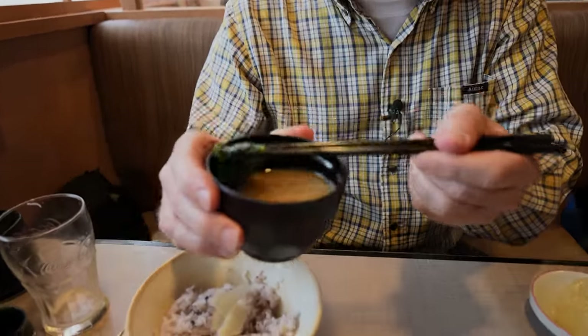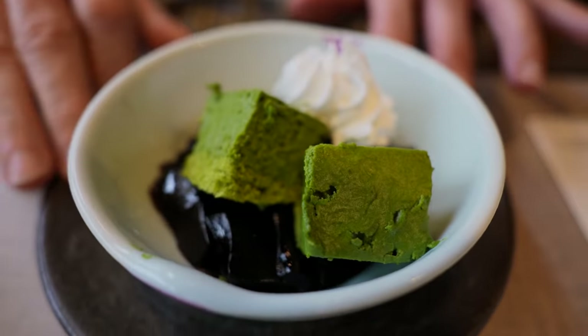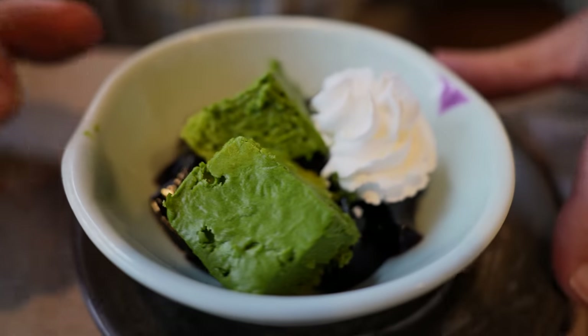Sometimes the seaweed sticks to the side of the bowl. How about some tea? I think there's one more course.